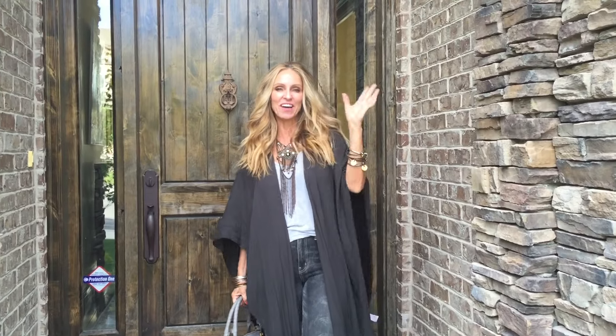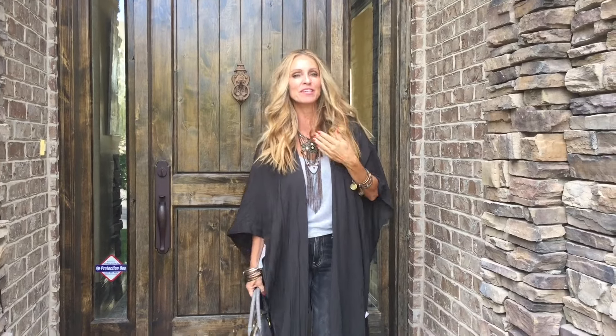Hey guys, it's me Sherry. Like I said, I did my face of the day, so this is my outfit of the day. I'll start with my necklace — this is from Three People. I purchased it probably a couple of years ago around Christmas time, and I really love it; it gives that boho feel. I felt it was too plain with just a t-shirt, so I thought I'd throw this on.